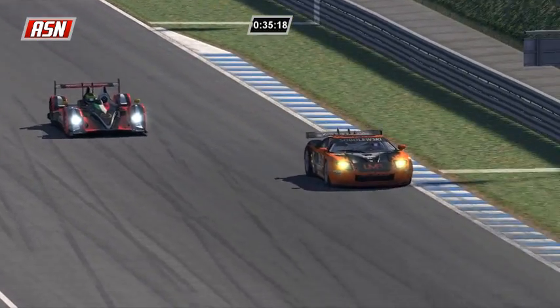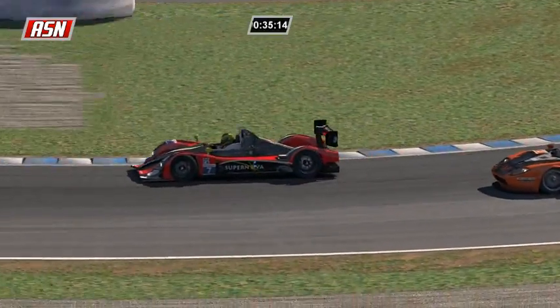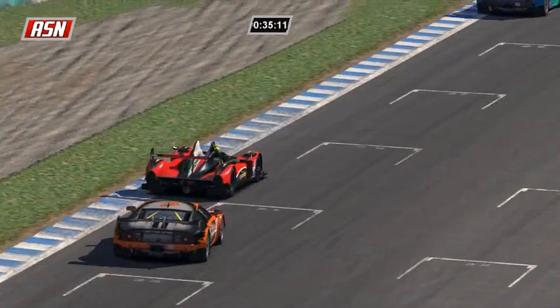I believe I pronounced Arsidiacano's name correctly, but if I still messed up, I apologize. As Arsidiacano goes by Sobolewski in car four and is now going to pass Oliver Brandt.